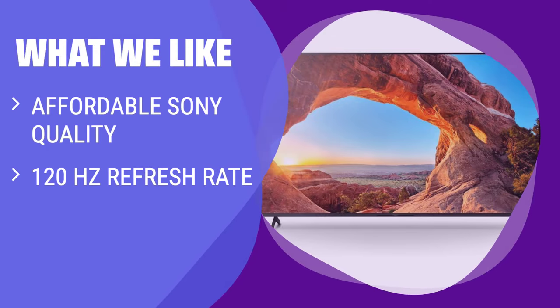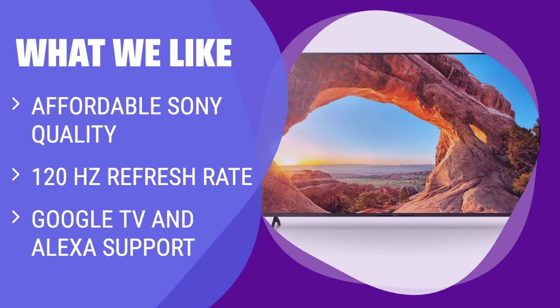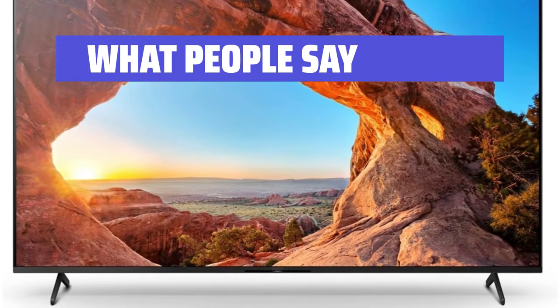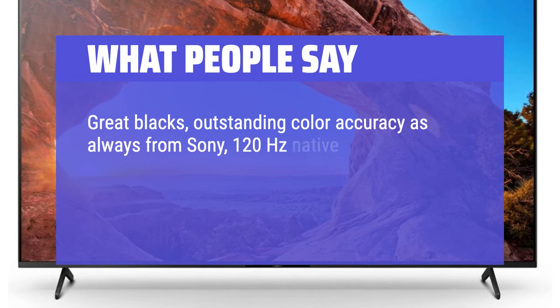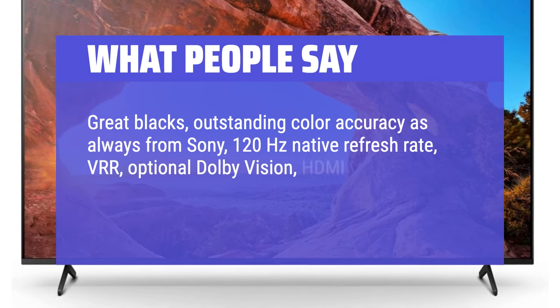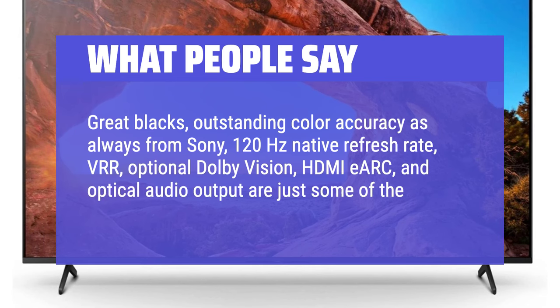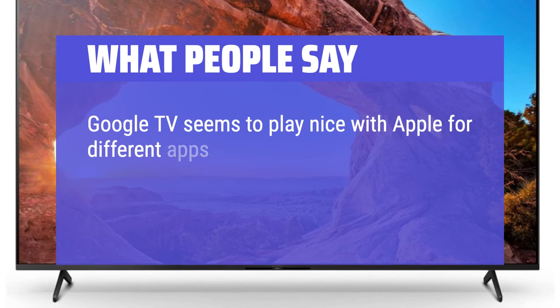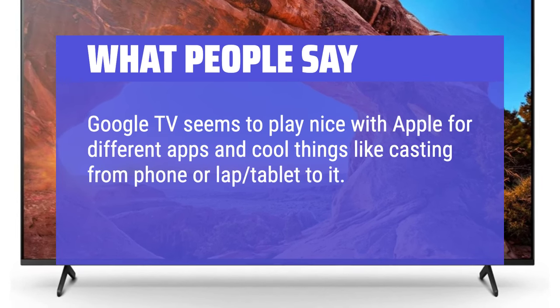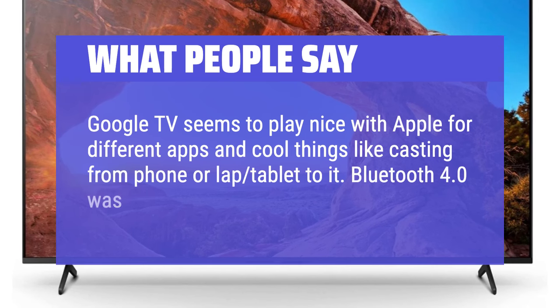What we like: The Sony X85J TV brings Sony's famed picture quality to a more affordable package with a 120Hz refresh rate for smoother videos. If you are looking for a high-quality TV for a home office or small living room, this is the ideal choice. What people say: Great blacks, outstanding color accuracy as always from Sony, 120Hz native refresh rate, VRR, optional Dolby Vision, HDMI e-arc, and optical audio output are just some of the highlights. Google TV seems to play nice with Apple for different apps and cool things like casting from phone or tablet to it. Bluetooth 4.0 was used in this model.